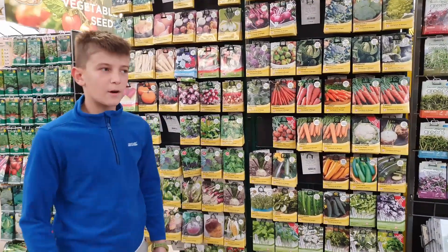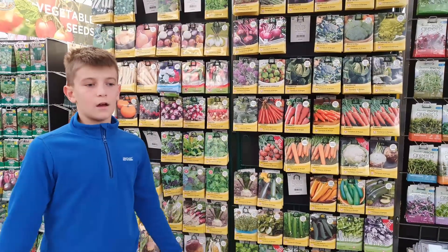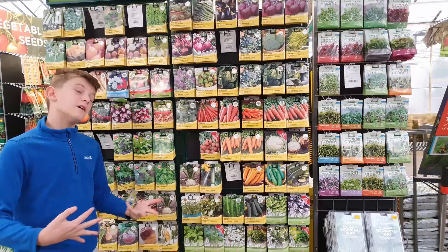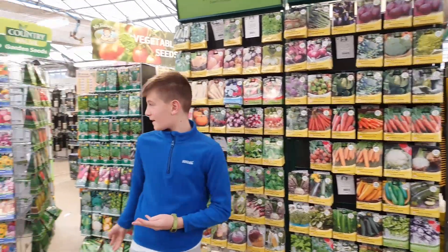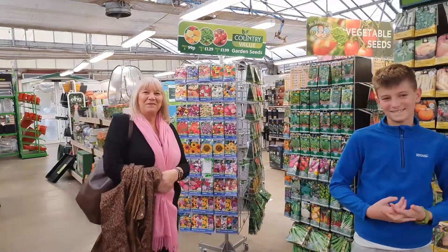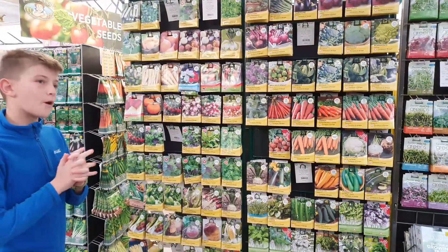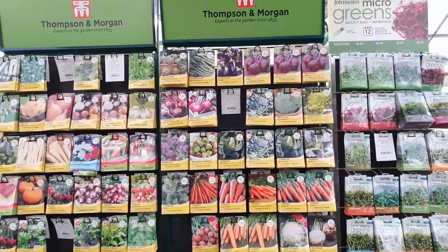Hi guys, it's Mason Garne with Michael and today I'm at a Garden Centre. Unfortunately I haven't got my nan — or have I? Good afternoon everybody. I'm going to be buying something and growing it in January again.